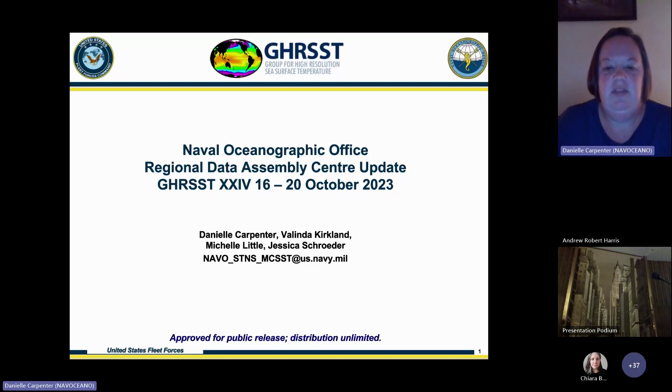It's myself, along with the other three women listed on the slide, who make up the team at the Naval Oceanographic Office. We also have a poster that goes through the processing that we do, so if you'd like to take a look and have any questions, feel free to ask.